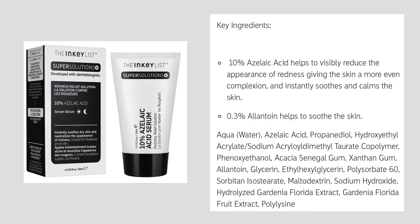The key ingredients are azelaic acid at 10%, 0.3% allantoin which helps soothe the skin, and aqua (water). Azelaic acid is the second ingredient at 10% and that's the main ingredient in this product.